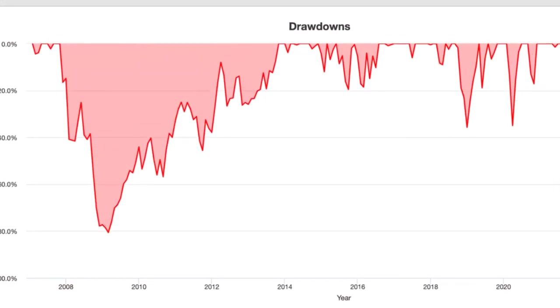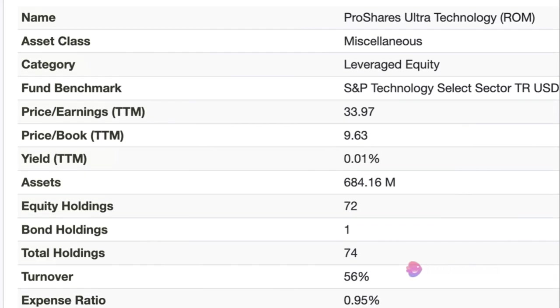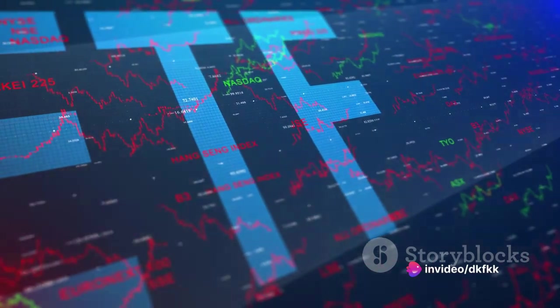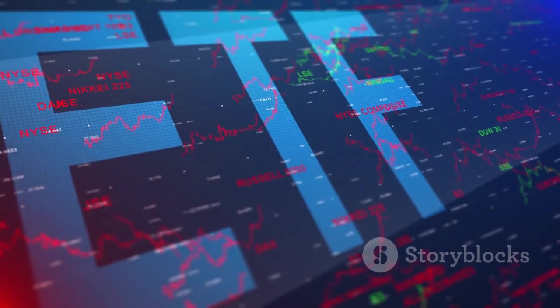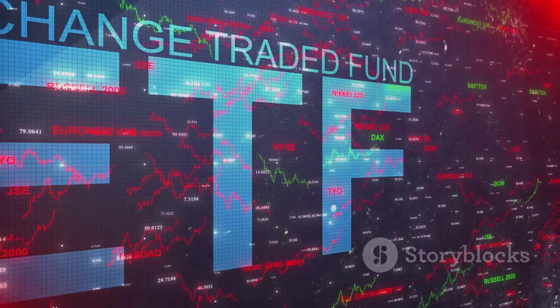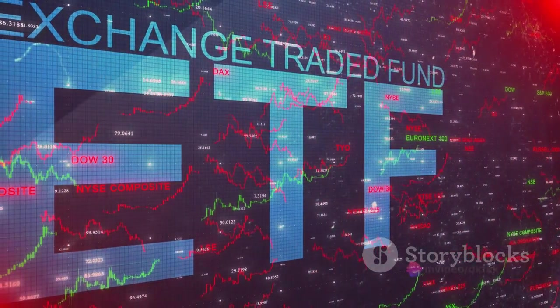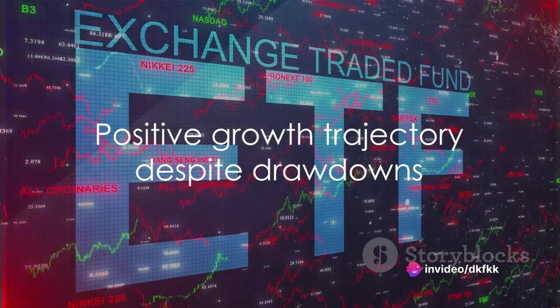Now let's talk about the expense ratio. This ETF has an expense ratio of 0.95%. While this is higher than many traditional ETFs, it's not uncommon for leveraged ETFs to have higher expense ratios due to the costs associated with their unique strategies. While the ROM ETF has experienced significant drawdowns, its overall growth trajectory remains positive.